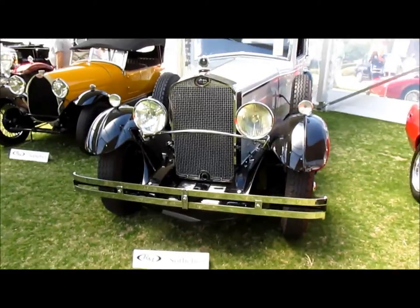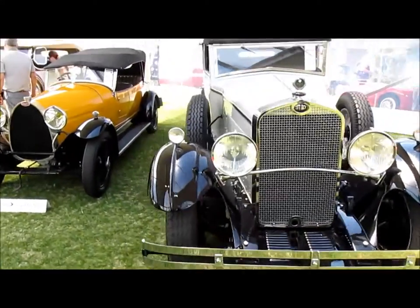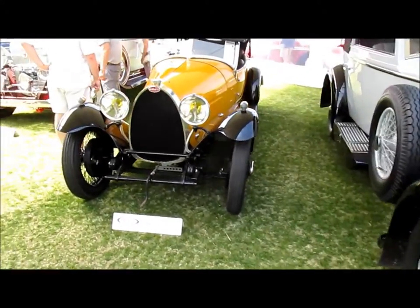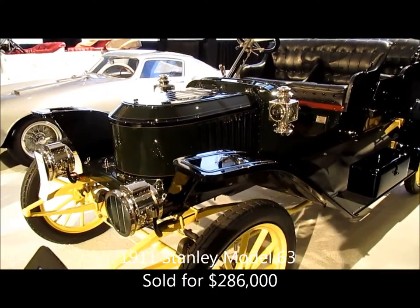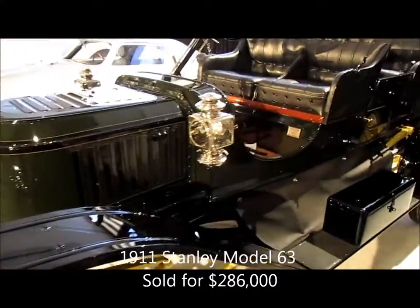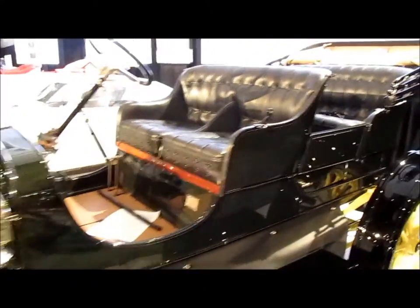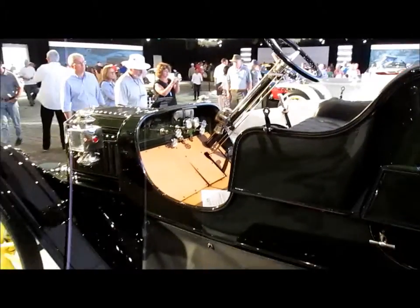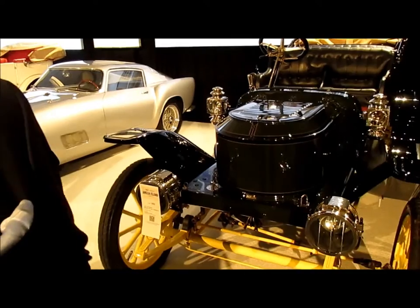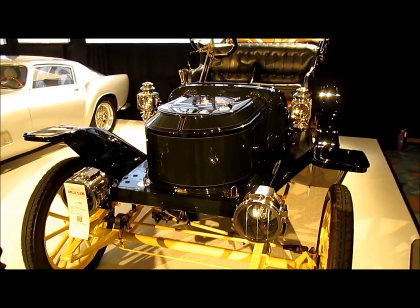Other classics include this beautiful Delage. Here's a baby Bugatti. The coffin-shaped hood on that Stanley Steamer is exactly that — the boiler for the steam engine. This was a classic American car for you and the family, but it was silent except for a slight hiss.